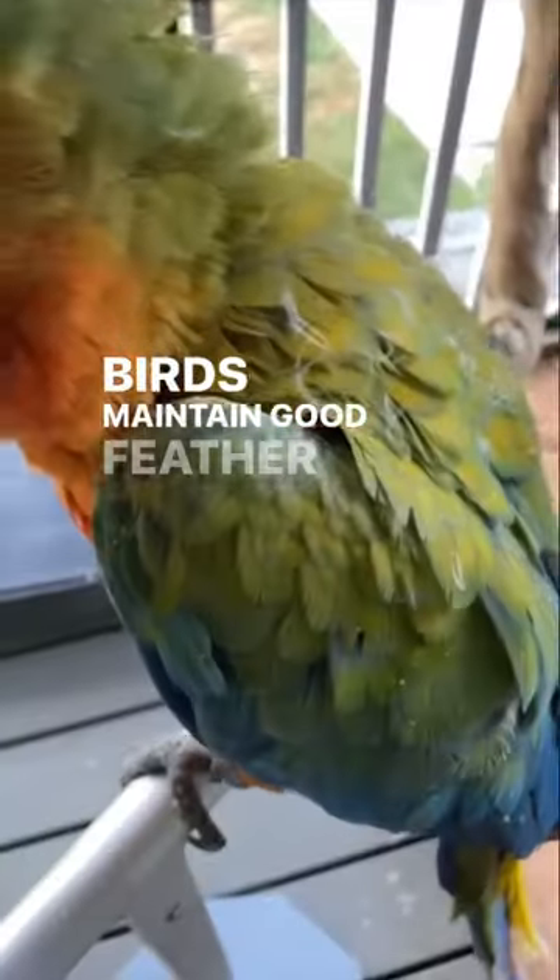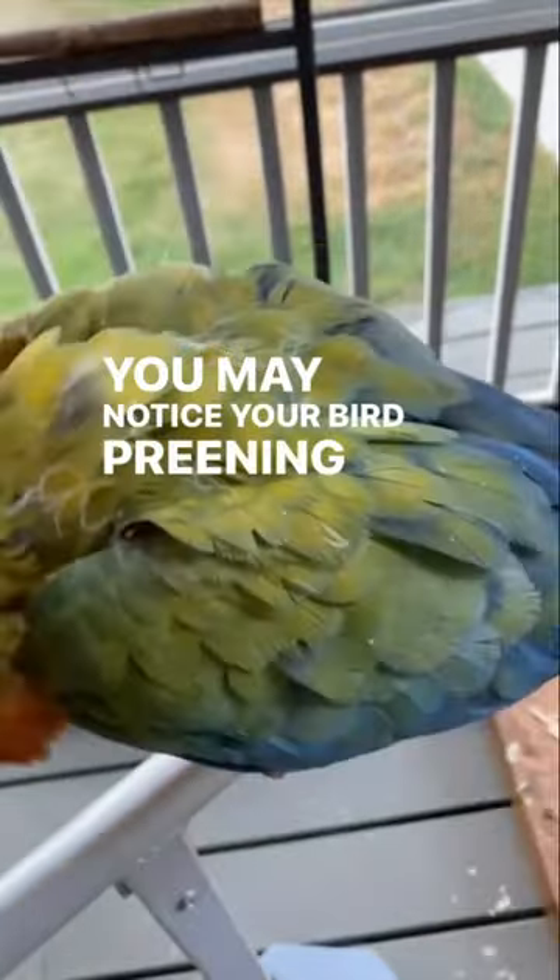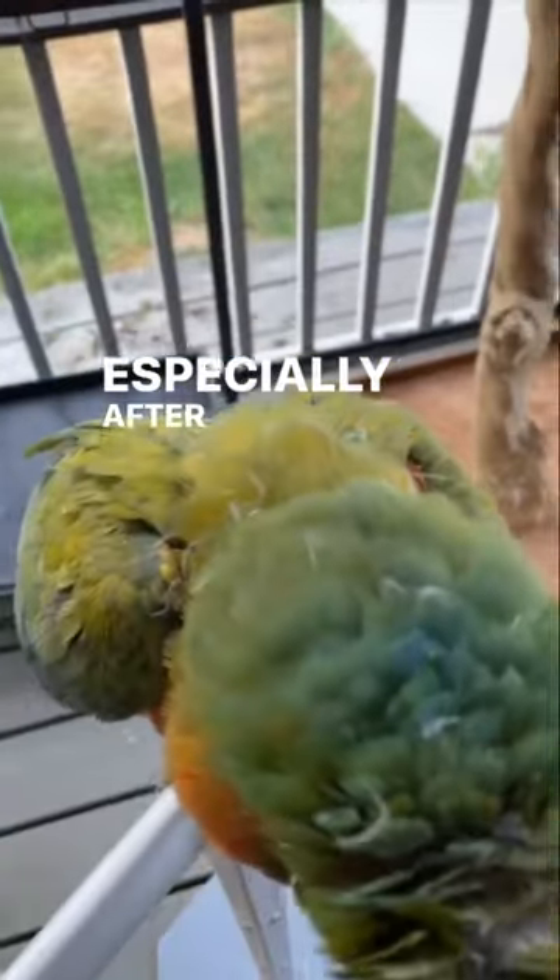Birds maintain good feather condition by preening and bathing. You may notice your bird preening several times a day, especially after a shower.